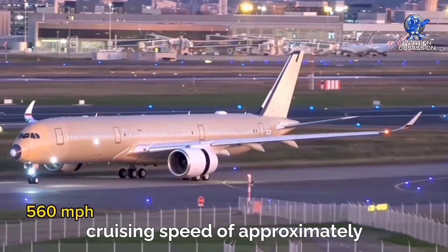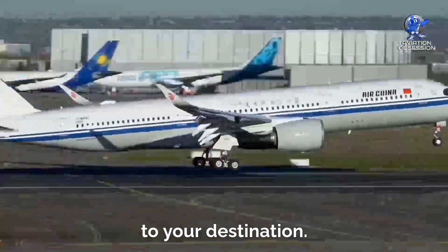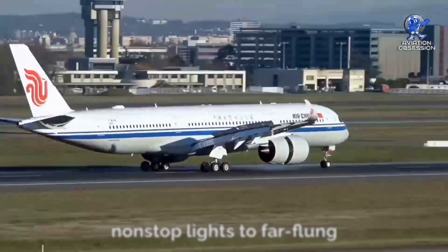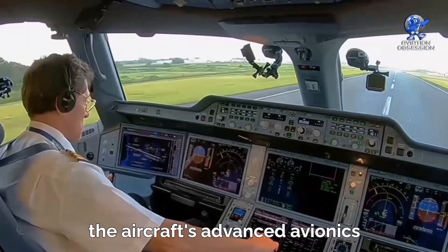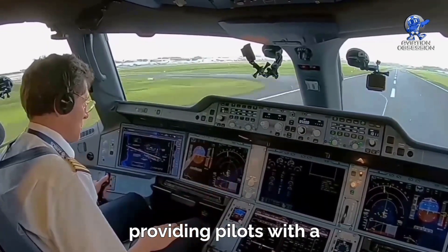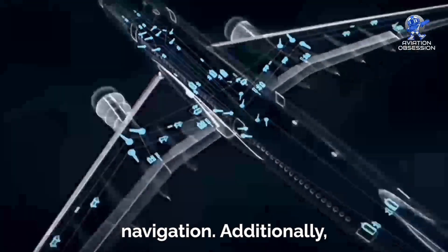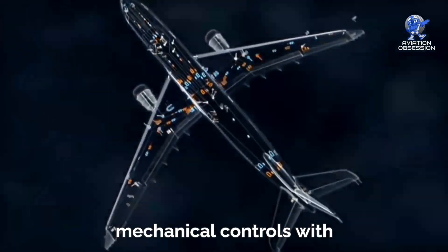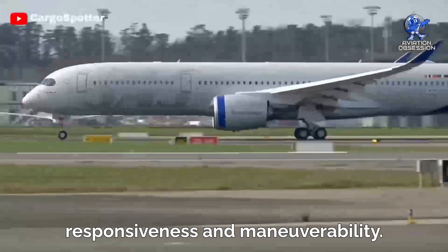With a cruising speed of approximately 560 miles per hour, the A350 swiftly takes you to your destination, while its remarkable range of over 8,000 nautical miles ensures non-stop flights to far-flung corners of the globe. The aircraft's advanced avionics integrate the latest technology, providing pilots with a comprehensive suite of tools for enhanced situational awareness and precise navigation. Its fly-by-wire system, which replaces traditional mechanical controls with electronic ones, offers unparalleled responsiveness and maneuverability.